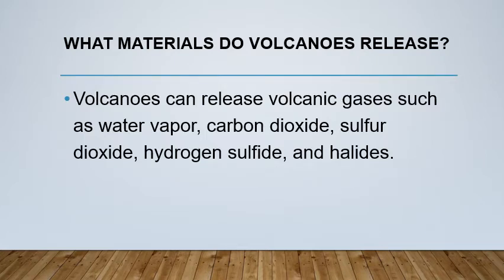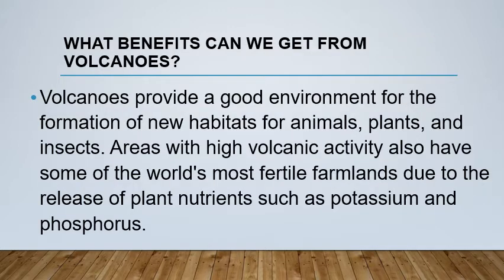What materials do volcanoes release? Volcanoes can release volcanic gases such as water vapor, carbon dioxide, sulfur dioxide, hydrogen sulfide, and halides. What benefits can we get from volcanoes? Volcanoes provide a good environment for the formation of new habitats for animals, plants, and insects.